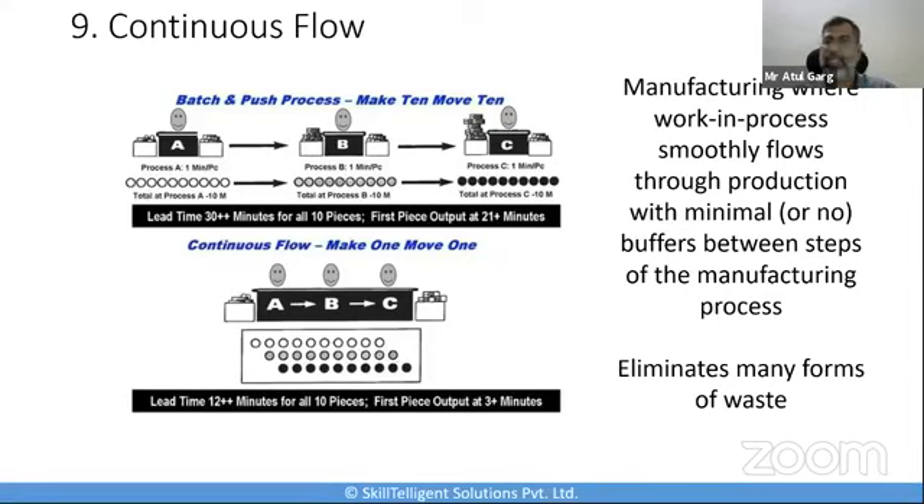The continuous flow process generally involves a factory running 24x7 without interruption and with little waste. Companies like oil refineries, metal smelting, natural gas processing — these are industries that are ideal for continuous flow. Even process industries, food manufacturing, and automotive assembly lines with high-speed continuous operations can also use continuous flow as part of their manufacturing.